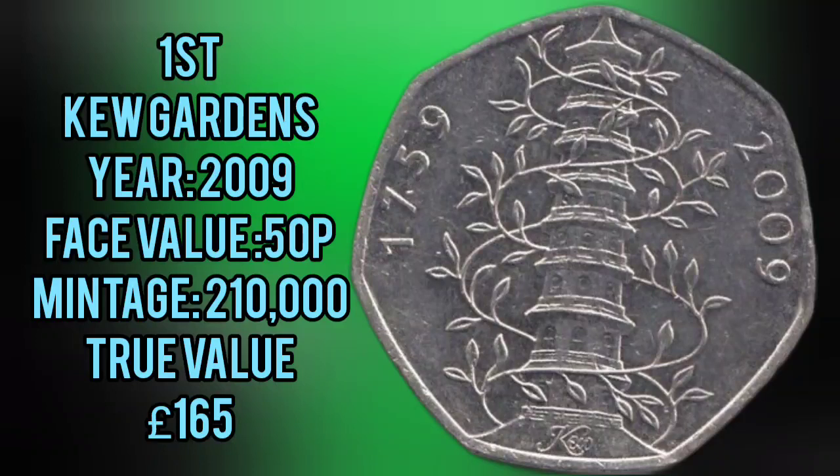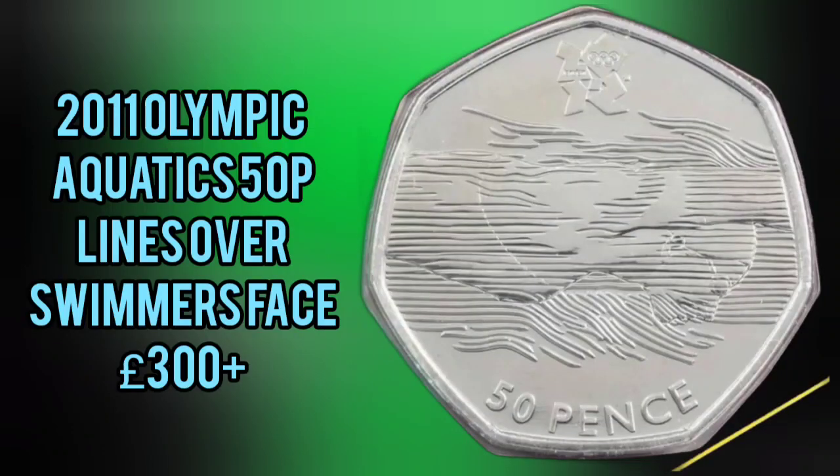And in 1st place, still, and I think it will remain for a while, it is the 2009 Kew Gardens — the original, the rarest 50p coin that was meant for UK circulation. True value, £165. All of these values are an average of the last 10 sale prices on eBay.